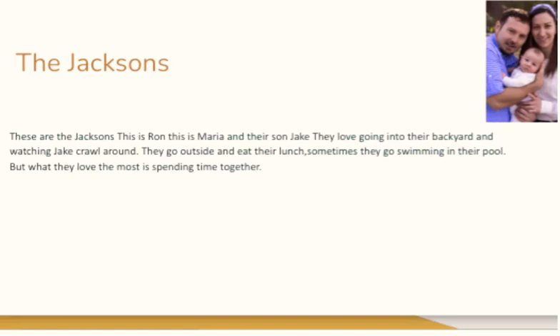The Jacksons. These are the Jacksons. This is Ron. This is Maria. And their son, Jake. They love going into their backyard and watching Jake crawl around. They go outside and eat their lunch. Sometimes, they go swimming in their pool. But what they love the most is spending time together.